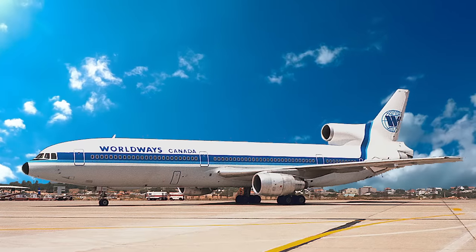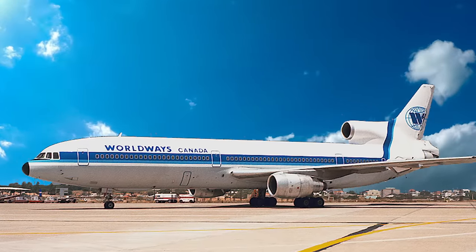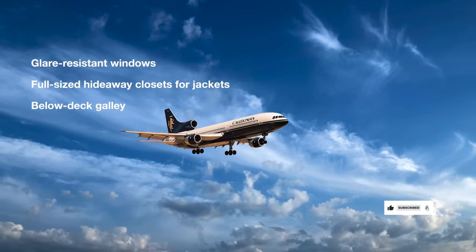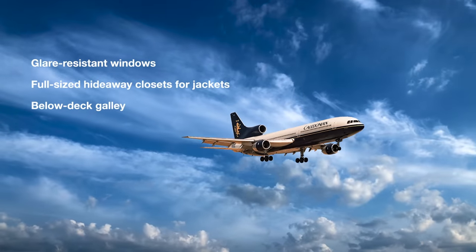Lockheed, however, went all-in and sought to create something innovative and fresh, making use of the latest technology. The L-1011-1 had a typical capacity of 256 in a mixed-class configuration, with a range of up to 2,680 nautical miles or 4,963 kilometers. The jet had significant cabin innovations which included glare-resistant windows, full-sized hideaway closets for jackets, and a below-deck galley.